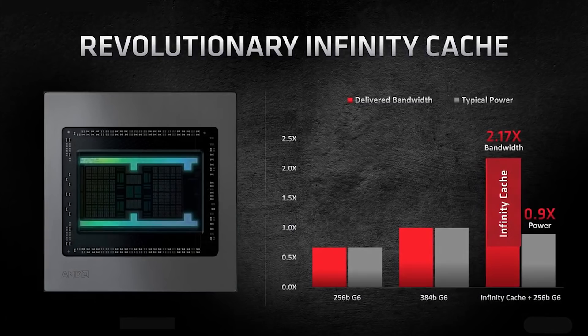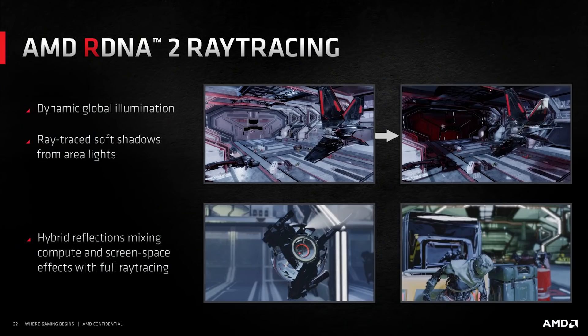What about performance and pricing? These SKUs are essentially going to be replacing the RX 5700 series — that's the 5700 and 5700 XT. Performance is definitely better than the GPUs they're replacing, and they also support hardware-based ray tracing.